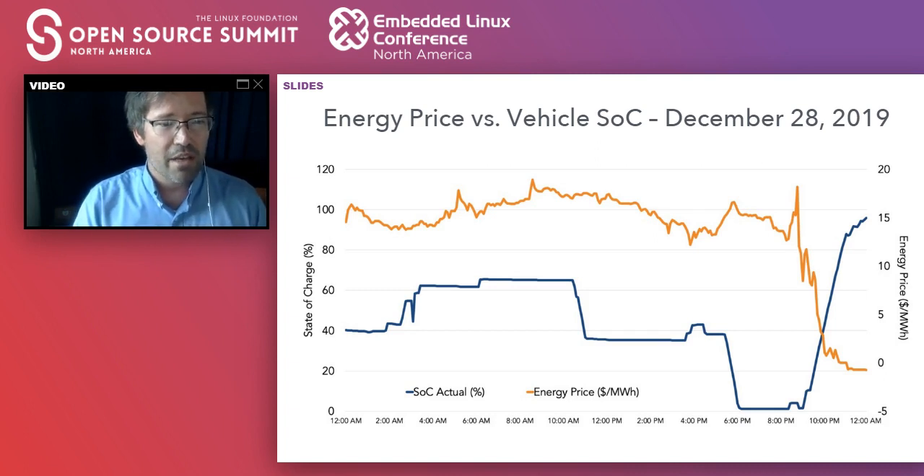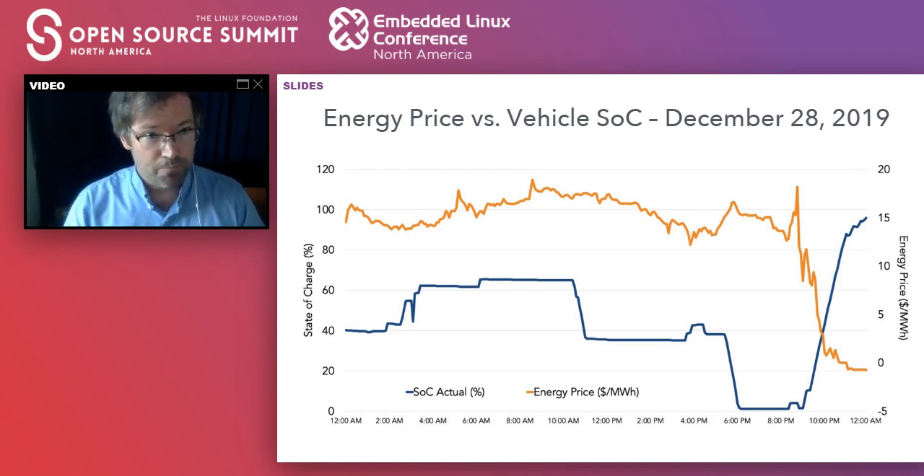Question: do you ever have times in Texas where the wholesale price of electricity goes negative? Yes, we do. It's typically nighttime when wind energy is quite high and demand is low — shoulder months where there's not a lot of heating or cooling. In summertime, even if the outside temperature drops below 80°F, there's been so much thermal energy pounded into the house that the air conditioner struggles to keep up and will run all night. But in shoulder months with mild weather, you'll have all this wind production, and it gets to the point where there's baseload generation you can't shut off and prices can go negative.